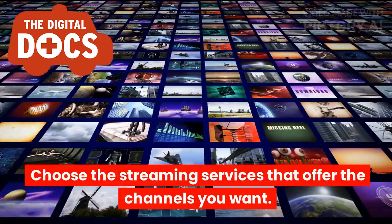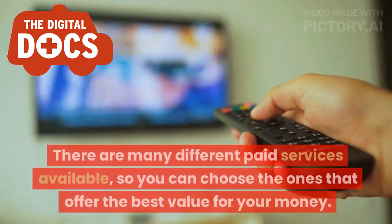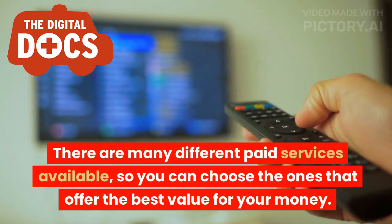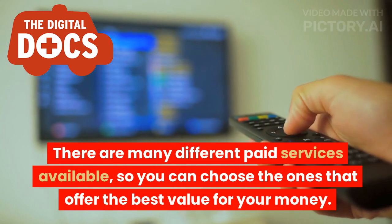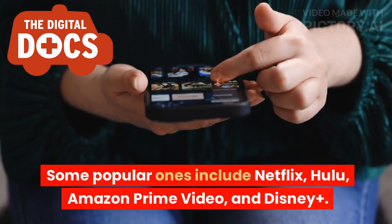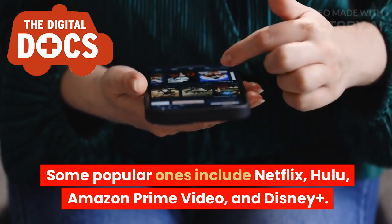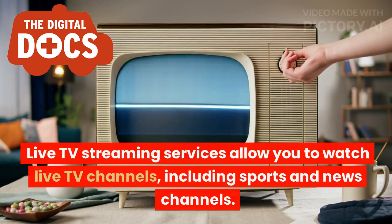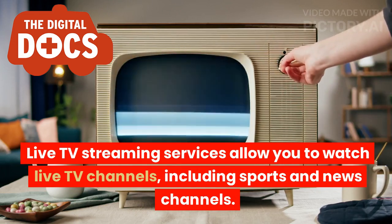Choose the streaming services that offer the channels you want. There are many different paid services available, so you can choose the ones that offer the best value for your money. Some popular ones include Netflix, Hulu, Amazon Prime Video, and Disney+. Live TV streaming services allow you to watch live TV channels, including sports and news channels.